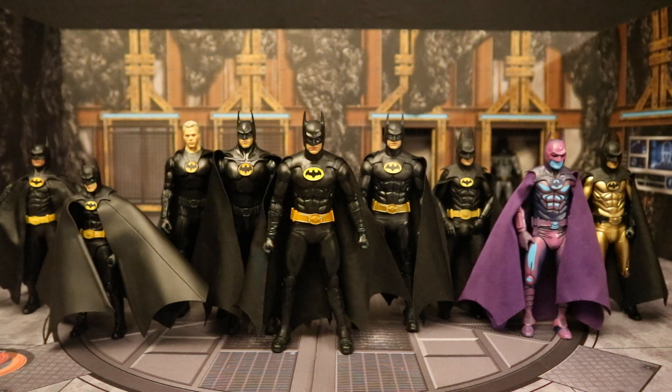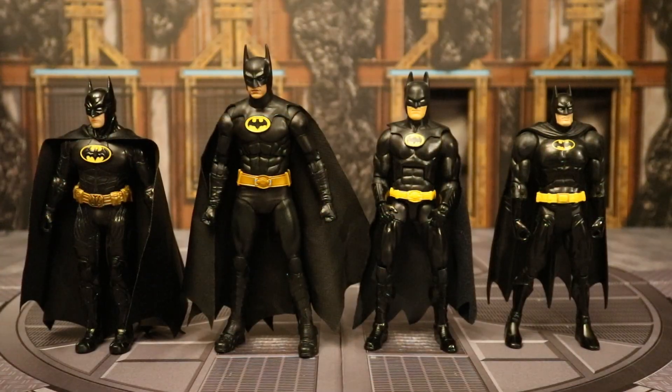Here are all the different officially licensed 6 and 7 inch scale Michael Keaton Batman figures — I believe I have all of them. I don't have the Beast Kingdom version; that's 8 inches tall and that's where I draw the line. I collect 6 to 7 inch scale. These are also all the different throwback figures: the Mezco Sovereign Knight Onyx Batman, the Mattel DC Multiverse Toy Biz Throwback Batman, and the Mattel DC Universe Classics Wave 10 All Black Batman — all callbacks or homages to the Michael Keaton Batman.